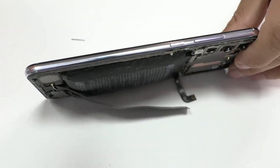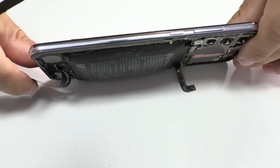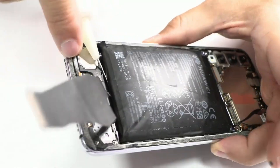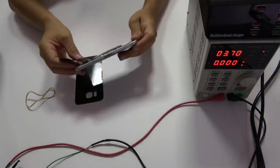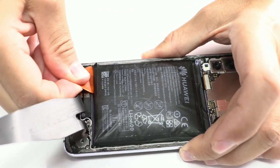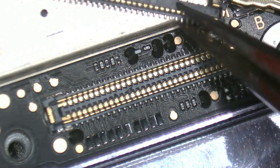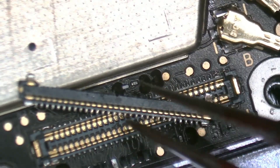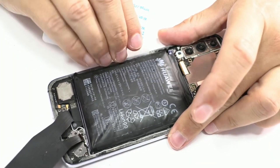Indicators of a swollen battery. First: back cover detached. In some devices, the first sign of a swollen battery is that the back cover starts to separate slightly from the chassis. If action isn't taken in time, the internal pressure will keep increasing and eventually push the back cover completely off, breaking it. My recommendation is clear: at the first sign of this issue, take the device to a specialized repair service. It can not only damage the back cover but also cause significant internal damage to the flex cables and connectors on the motherboard.